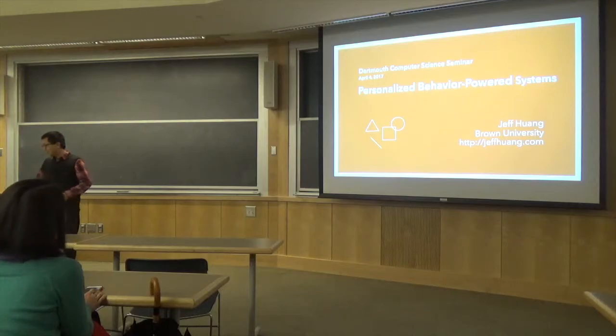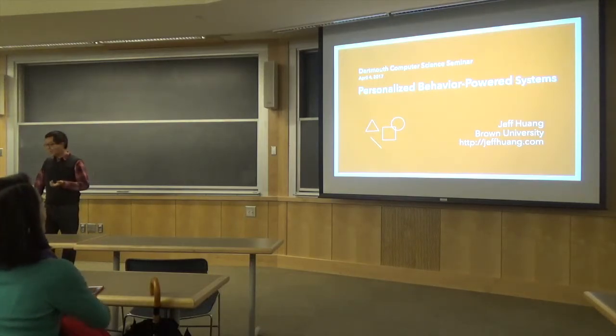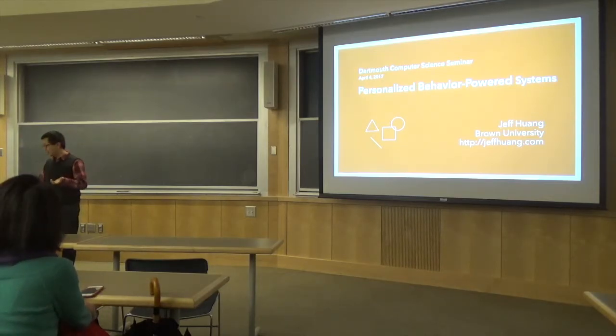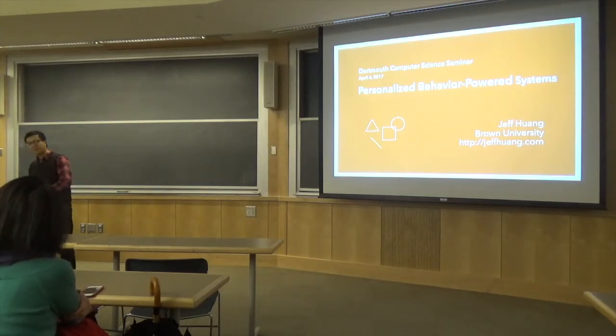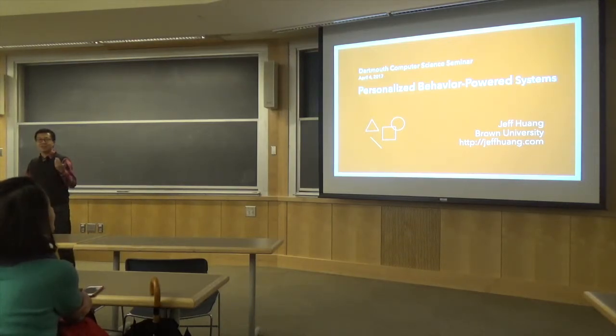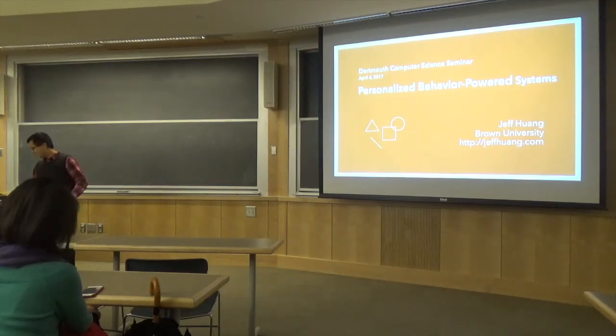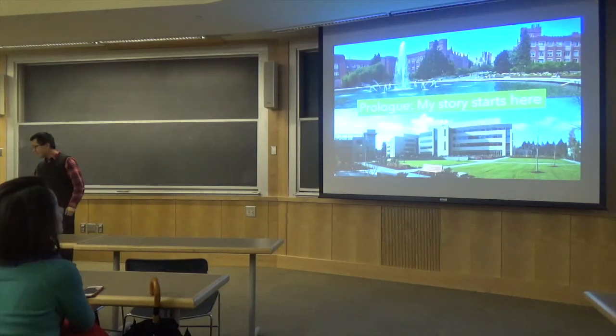What I want to show you today is some of the work we've been doing in my research group — a story about how we've been using easy-to-collect behavior data to invent systems that we think have not been possible before. We call these behavior-powered systems. Feel free to interrupt at any time if you have questions — if you raise your hand I'll call on you.